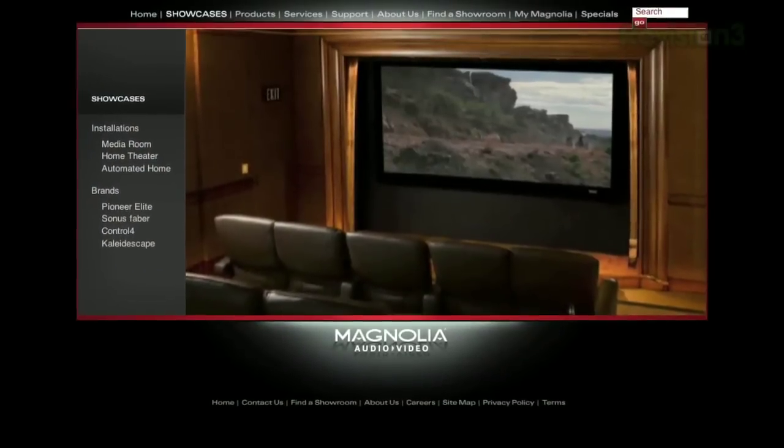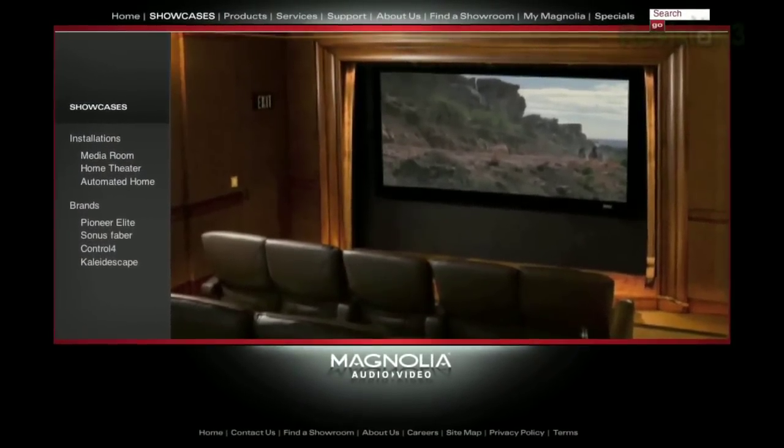Good point. That's why I appreciate places like Magnolia inside Best Buy here in the US — it's a dedicated dark room environment where the TVs are usually set up pretty accurately.